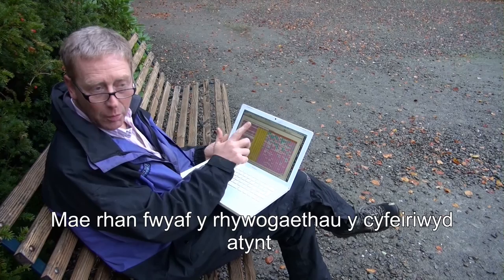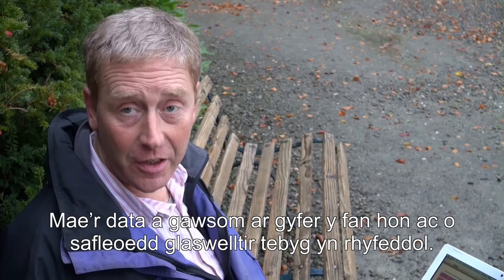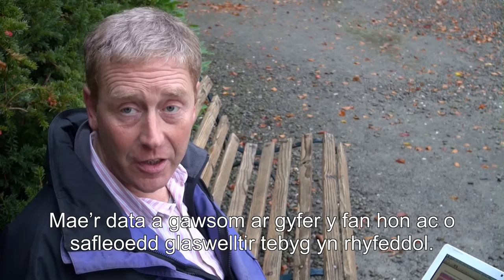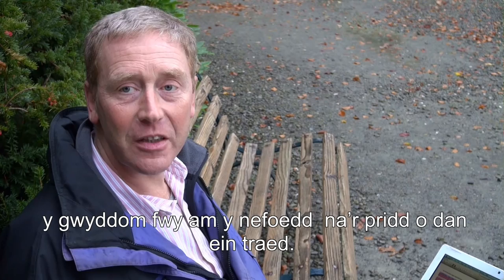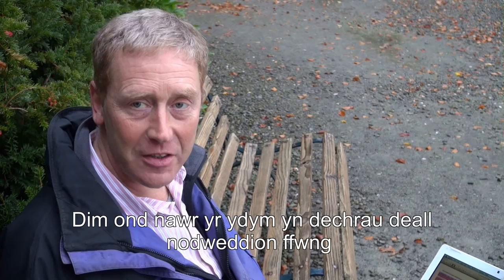Among them I can see most of the species we've mentioned, and nearly all the ones we've found fruit bodies of have been detected in the DNA. The data for here and other similar grassland sites is fascinating. I always remember this phrase from Leonardo da Vinci, from 500 years ago: 'We know more about the celestial bodies than we do about the soil beneath our feet.' That statement has been true for five centuries, and it's only just now that we're beginning to understand how complex and fascinating the fungi's life cycles and biology are.